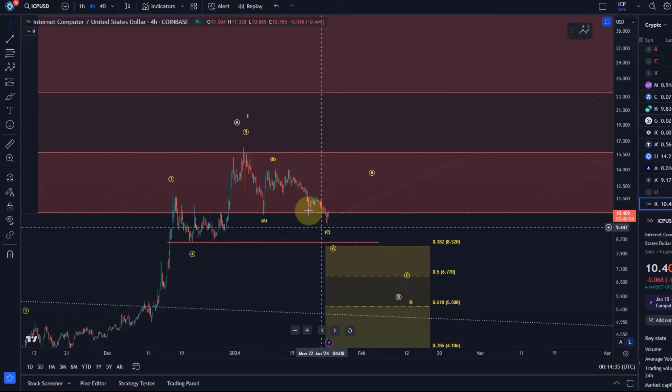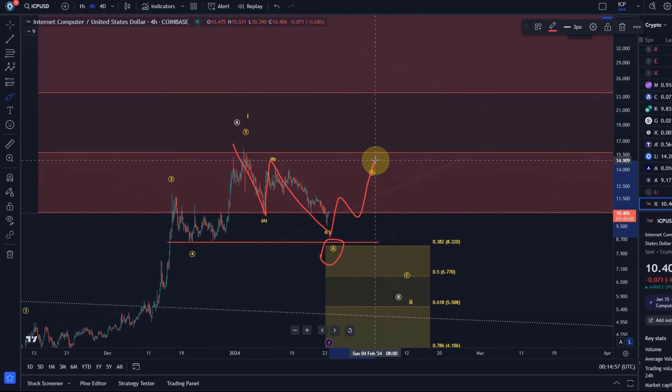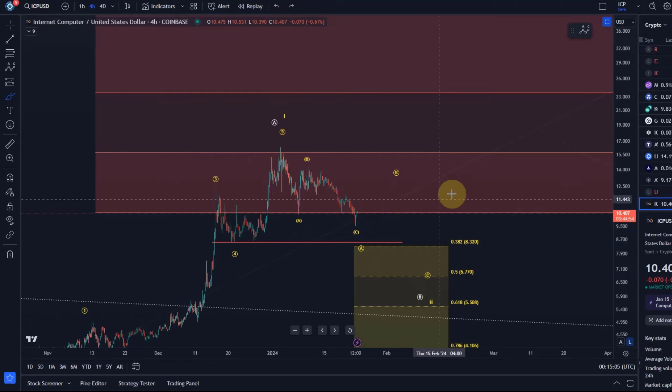It appears however that an ABC structure is complete or nearly complete, which makes me wonder if this pullback is already done for a wave two or B wave. I don't think so. What could happen is that this is only the first ABC structure of a larger ABC, where ABC forms wave A, then we see wave B, and then a 5-wave move down in C.